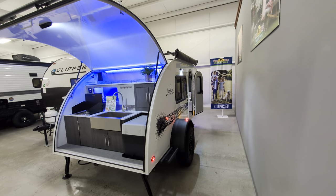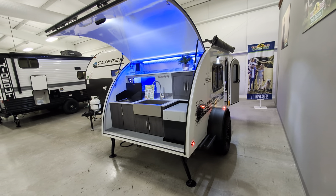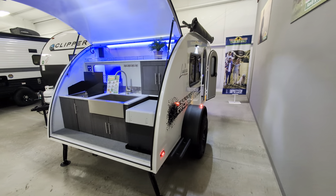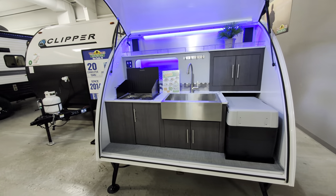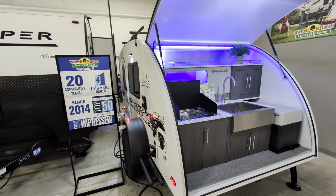In addition, this unit has a one-piece fiberglass roof. You are looking at sleeping two people, 16 total feet long, and 1,850 pounds — so extremely lightweight. A lot of SUVs and vans would have no problem pulling this.